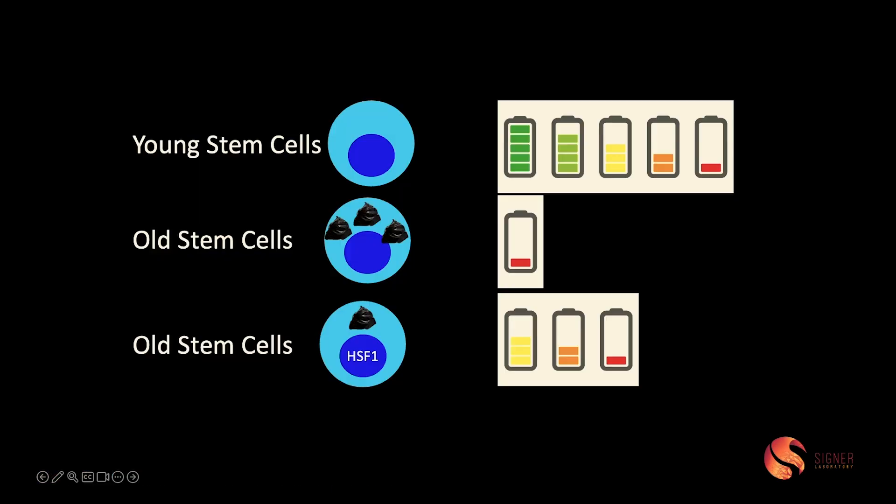Here's what happens: young stem cells do a good job at keeping protein trash at bay, giving them lots of energy and potential to regenerate our tissues for a long time. As we age, that protein trash builds up and their power is lost. But our aging stem cells call in reinforcements — they activate HSF1 — and are able to partially reduce the amount of trash building up and maintain more of this regenerative potential.